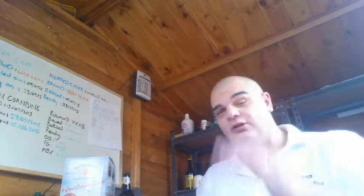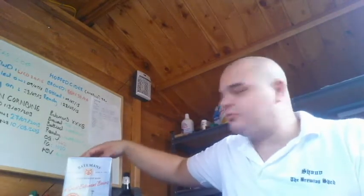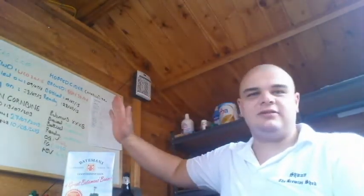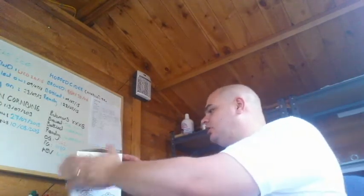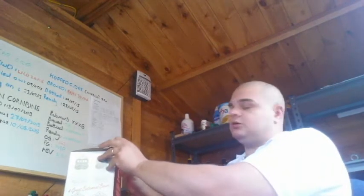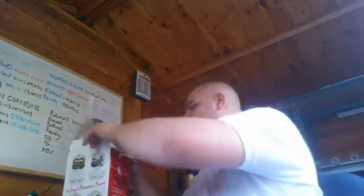As many of you know, I recently visited the Batemans brewery. While I was there, I picked up some beers to try. I'm not going to go through all of these beers — I'm just going to show the one I'm trying today, which I admit I can't get out... there we go.